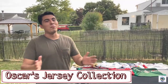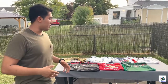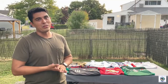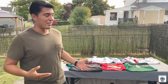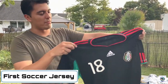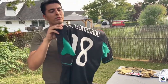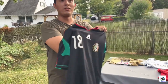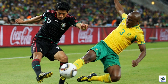Hello. My name is Oscar and this is my collection of soccer jerseys over the years. I started collecting soccer jerseys after the 2010 World Cup. My favorite teams are Mexico and Cruz Azul, which is a team in the Liga MX. The first shirt I collected was this one from the 2010 World Cup — the Mexico away shirt with Guardado on the back, number 18.